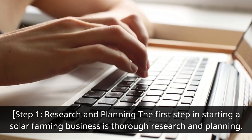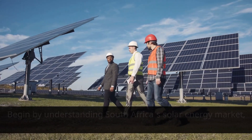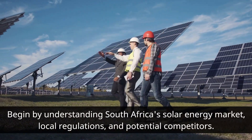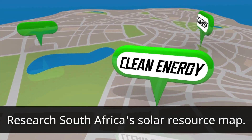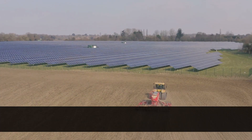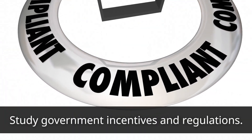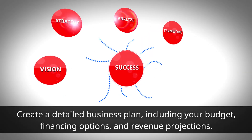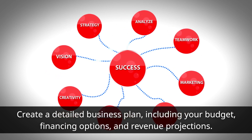Step one: research and planning. The first step in starting a solar farming business is thorough research and planning. Begin by understanding South Africa's solar energy market, local regulations, and potential competitors. Research South Africa's solar resource map, identify suitable locations for your solar farm, study government incentives and regulations, and create a detailed business plan including your budget, financing options, and revenue projections.